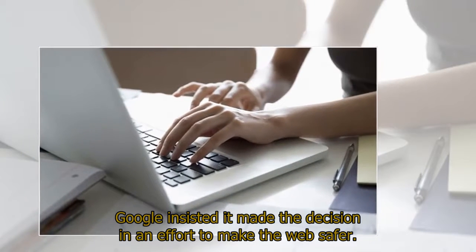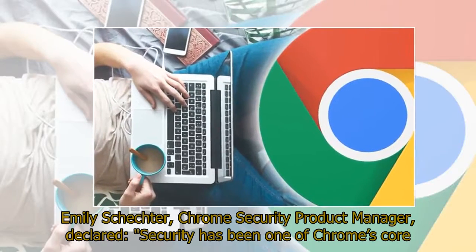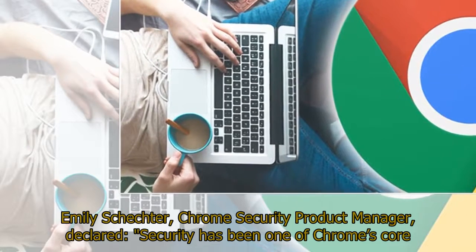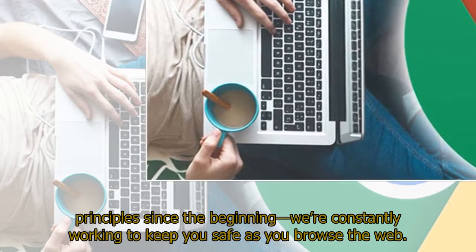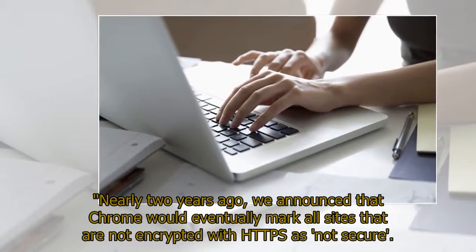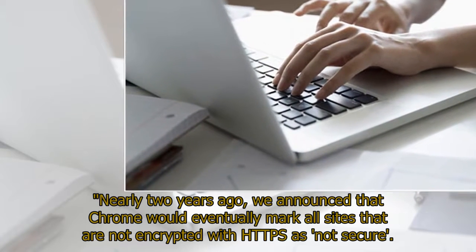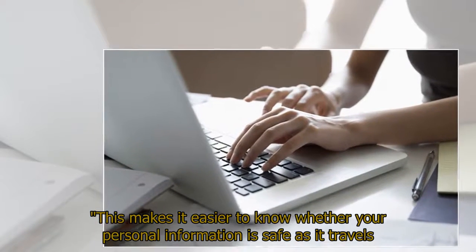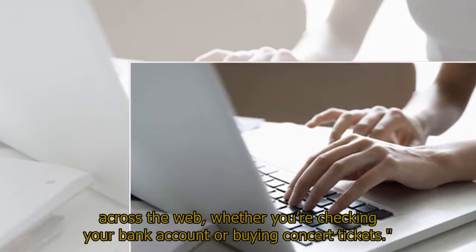Google insisted it made the decision in an effort to make the web safer. Emily Schechter, Chrome Security Product Manager, declared: "Security has been one of Chrome's core principles since the beginning. We're constantly working to keep you safe as you browse the web. Nearly two years ago, we announced that Chrome would eventually mark all sites that are not encrypted with HTTPS as not secure. This makes it easier to know whether your personal information is safe as it travels across the web, whether you're checking your bank account or buying concert tickets."